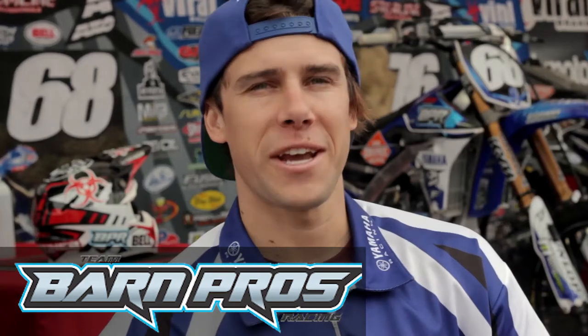My name is Scott Champion. I ride for the Barn Pros, Yamaha, Home Depot team. Cole Martinez — I ride for the Barn Pros, Home Depot, Yamaha. My name is Scott Steffi. I'm with the Barn Pros, Home Depot, Yamaha team. We're a West Coast Supercross effort out of Seattle, Washington.